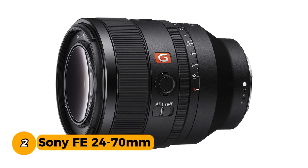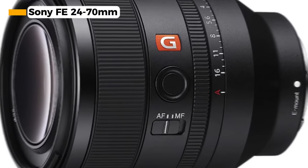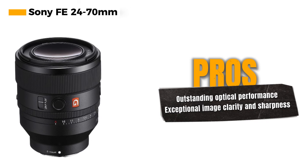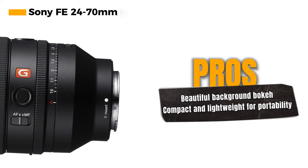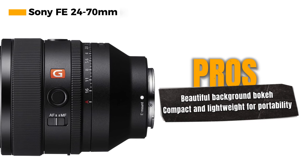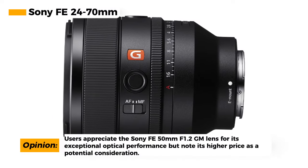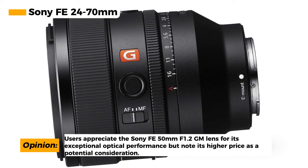The Sony FE 50mm f/1.2 GM lens is a top-of-the-line, large-aperture prime lens designed to deliver exceptional optical performance and creative versatility. One of its standout features is the inclusion of three XA (extreme aspheric) elements, which contribute to stunning resolution and exceptional clarity and sharpness. The lens boasts an 11-blade circular aperture, which creates beautiful bokeh, elegantly blurring the background to let your subject stand out. Despite its advanced optical capabilities, the Sony FE 50mm f/1.2 GM is surprisingly compact and lightweight, ideal for both full-frame and APS-C cameras. However, it falls into the higher price range, which may not be suitable for all budgets.